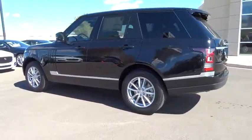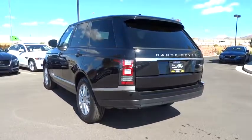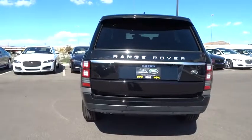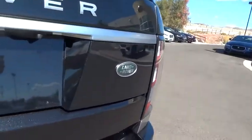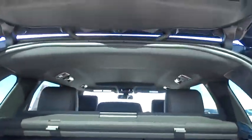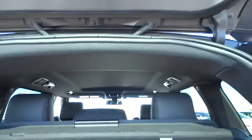Traction control, power liftgate, anti-lock braking system, navigation system, steering wheel audio controls, stability control, keyless entry, backup camera, power passenger seat, Bluetooth, leather wrapped steering wheel, power steering, adjustable steering wheel, cruise control, keyless start, auto dimming rear view mirror, floor mats, hard disk drive media storage, four-wheel drive.